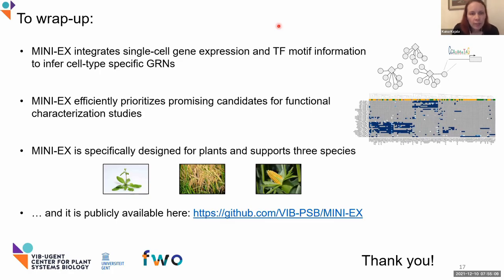One more question from Taras Pasternak: have you tried to integrate your data with epigenetic regulation in situ? No, but it's actually a nice idea that we might look into in the future. Thank you.